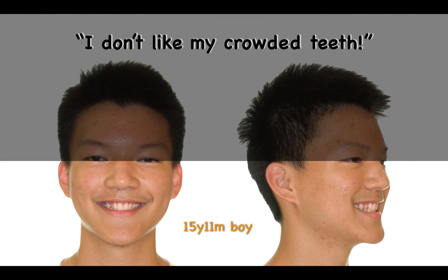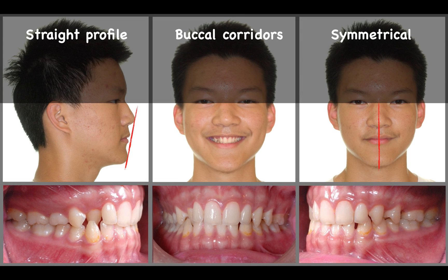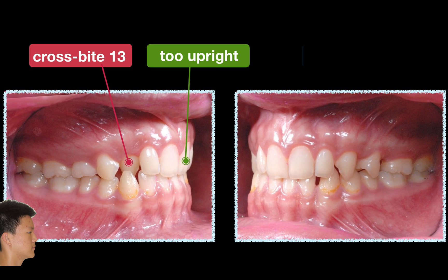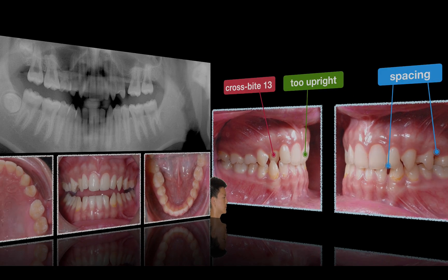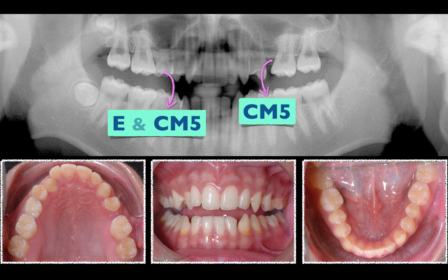This 15-year-old young man wasn't satisfied with his teeth. Luckily, he had a straight profile and his face was symmetrical, but the evident buccal corridors was the problem. Other problems included a crossbite upper right canine, his incisors were too upright, and some interdental spaces over the left side. The panel showed two second premolars were congenitally missing, and the patient still had a primary second molar on the right side.